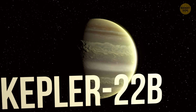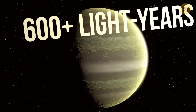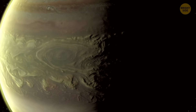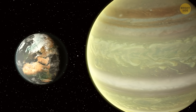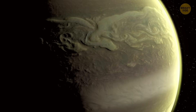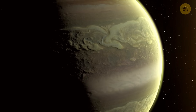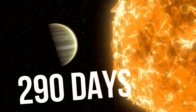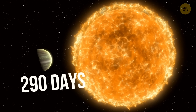Kepler-22b is way farther out at 600-plus light-years. It was the first Kepler planet found in a habitable zone. It's about 2.4 times bigger than Earth, and we still don't know if it's rocky, liquid, or gaseous. Its orbit takes 290 days to circle its G-class star, which is smaller and colder than our sun.